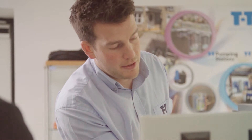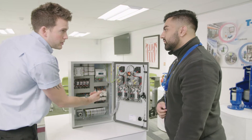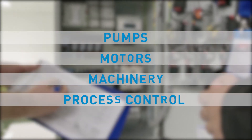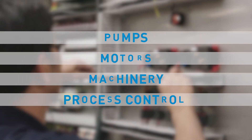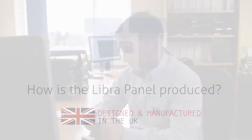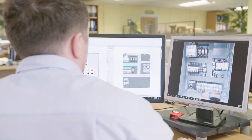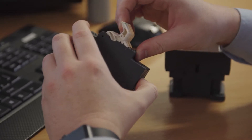Manufactured by our controls division, the Libre control panel is one of our most popular and versatile products, suitable for many applications from pumps, motors, machinery and process control. Let's take a look at how the Libre control panel is produced. The Libre panel has been designed and developed over a number of years by our team of engineers using the latest 2D and 3D design technology, ensuring reliability.